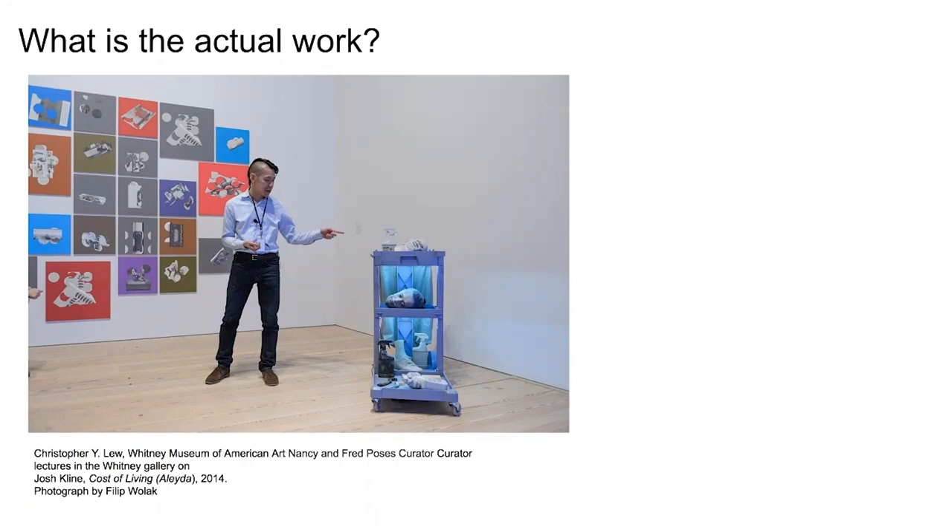In our conversations with Josh, he wanted to make absolutely clear that the actual work is the experience of a human being encountering the sculpture in front of the work.